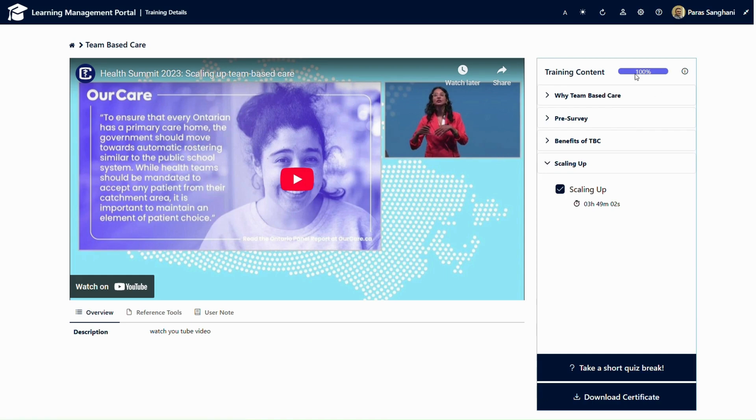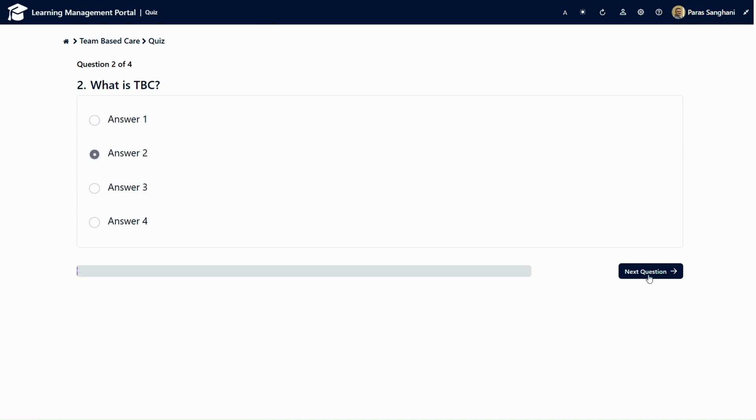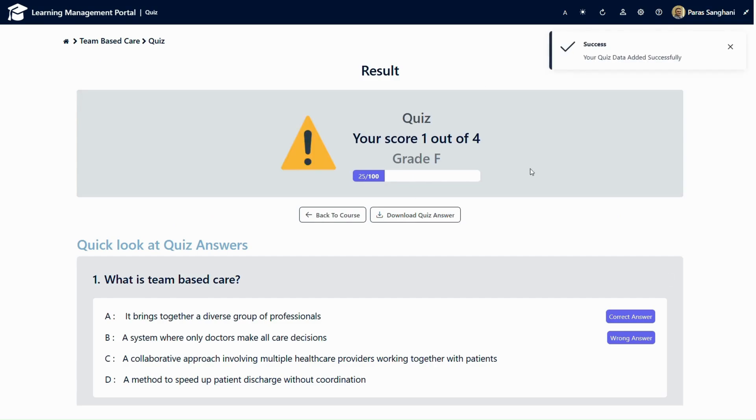Once the course training is completed, I can also take a quiz where I can attempt all the quiz questions. The quiz supports multiple questions and answers. After the quiz is completed, I can also see the quiz result and download the quiz answers.